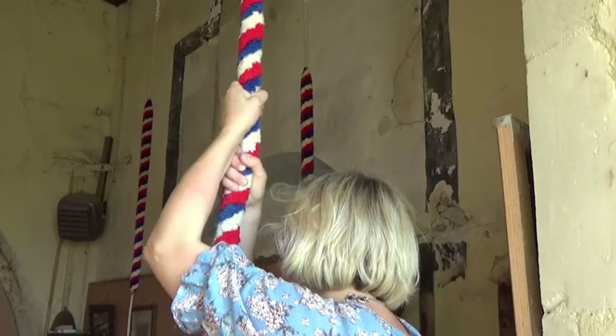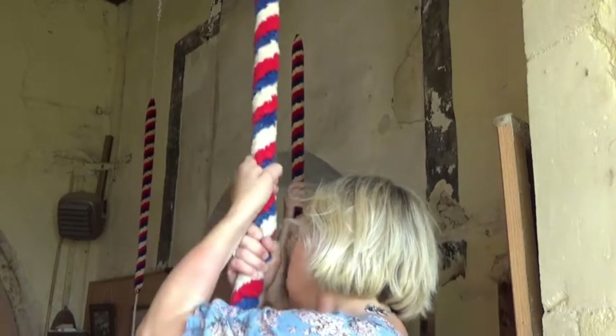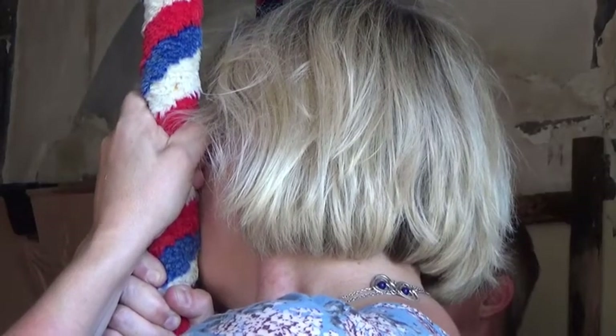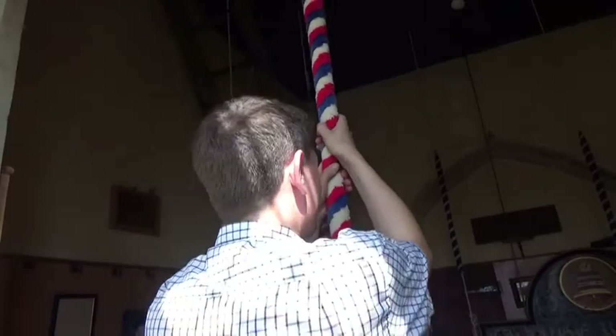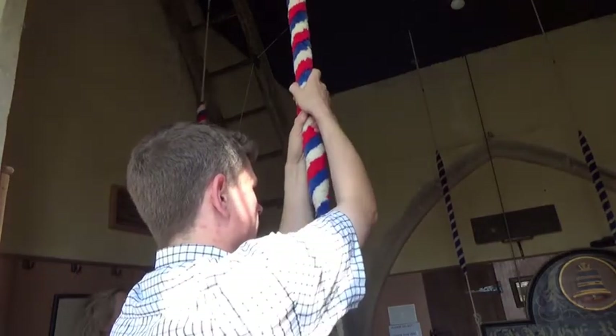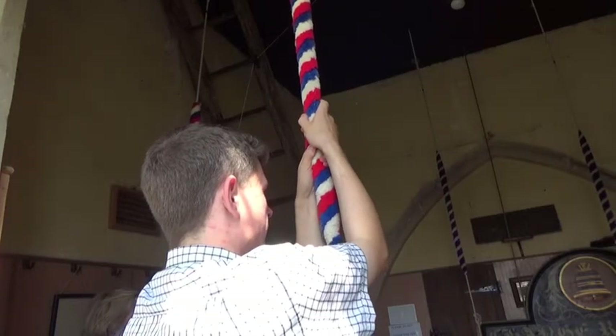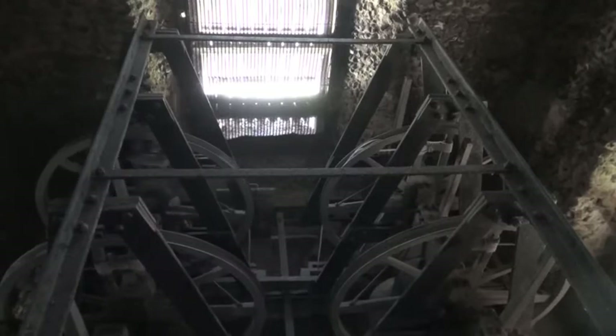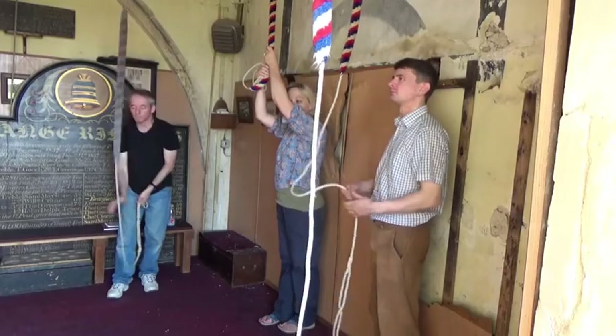Back in the ringing chamber, we first chime the bells to get a clean recording of them while they are hanging downwards. The art is to keep each bell as still as possible whilst ensuring the clapper still strikes. These recordings will come in useful later on. Once we have finished chiming, we then raise the bells one by one into the upward positions, ready for full circle ringing.